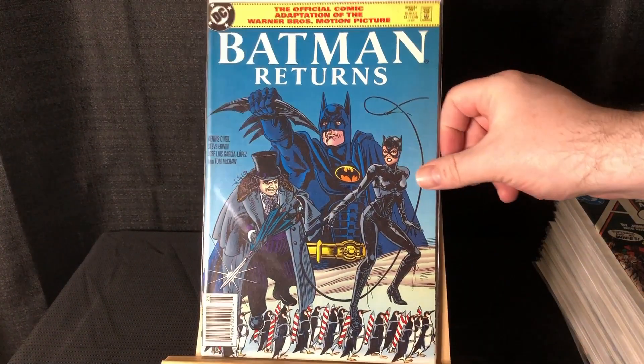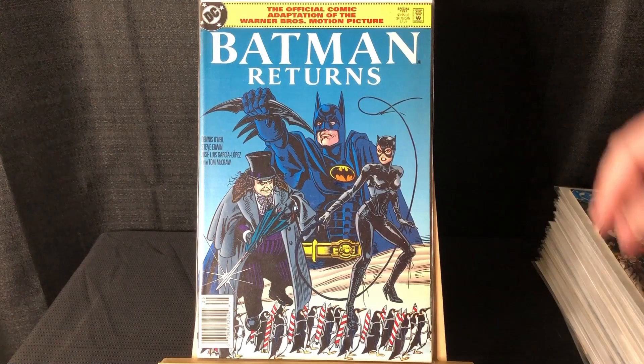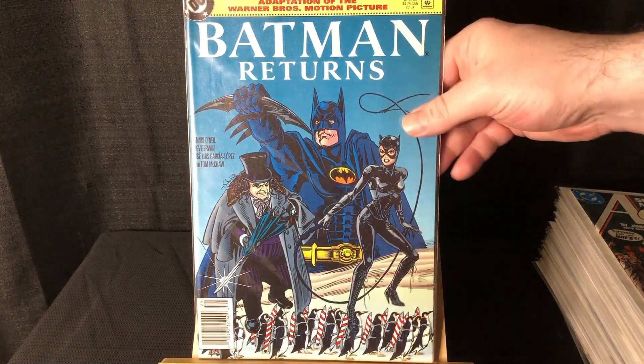A nice newsstand copy of Batman Returns — the adaptation. Love that.